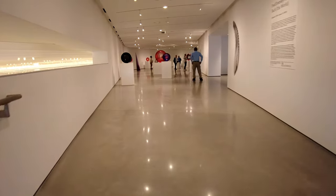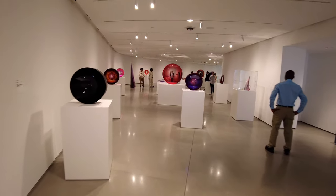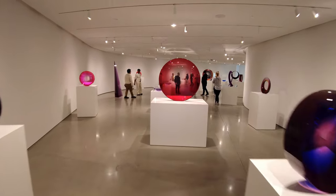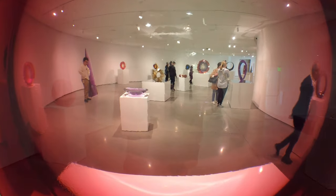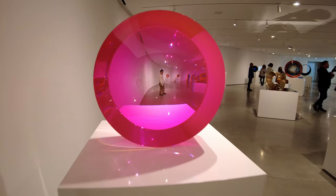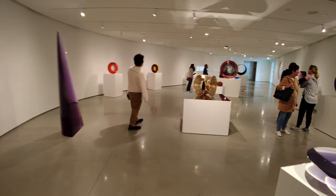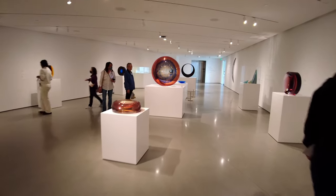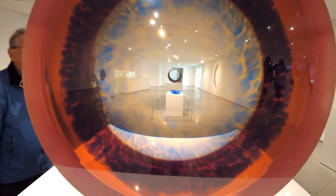It reminds me of a smaller, quainter version of the Broad in downtown Los Angeles. The building has these little nooks that you can look out from the mezzanine level down to the ground floor. This exhibit was pretty neat — these were all parabolas, basically things you can kind of look through made out of different materials and colors. If you want one of the most unique selfies, put your friend or camera on the other side of one of these. Looking through each one shows how it makes things look different — rose-colored glasses, or like the HAL 9000 camera from 2001: A Space Odyssey. Really sci-fi and trippy.